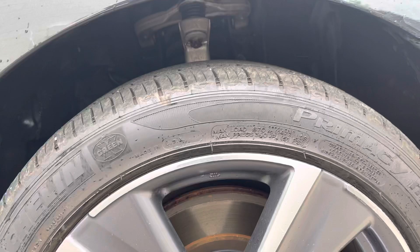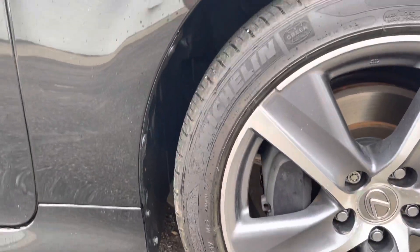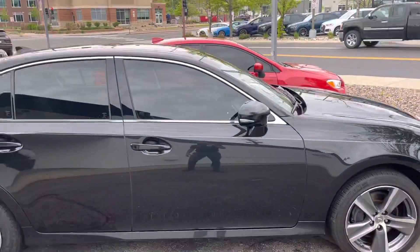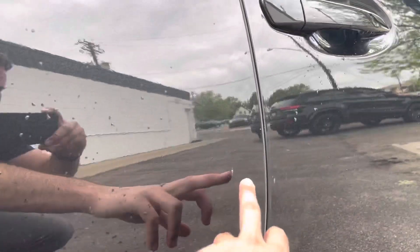Your third wheel here, and no curb rash on this one either. There is a slight scratch right here, and a little bit more on this door.